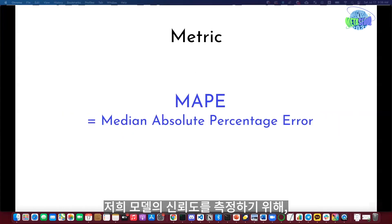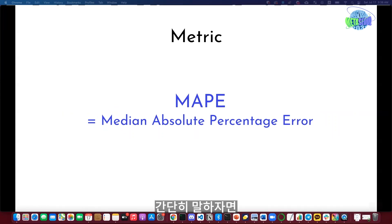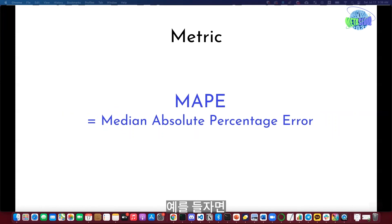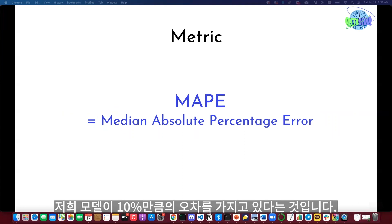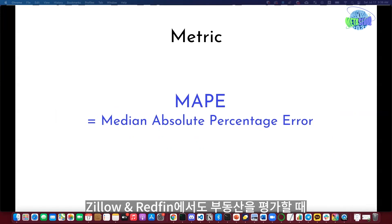To measure the success of our model, we use MAPE — the Median Absolute Percentage Error — which is simply a median error rate. For example, if MAPE is 10%, this means that half the time our model can be off by at most 10%. This metric is often used in many real-world prediction scenarios; even Zillow and Redfin use it for their real estate valuation models.